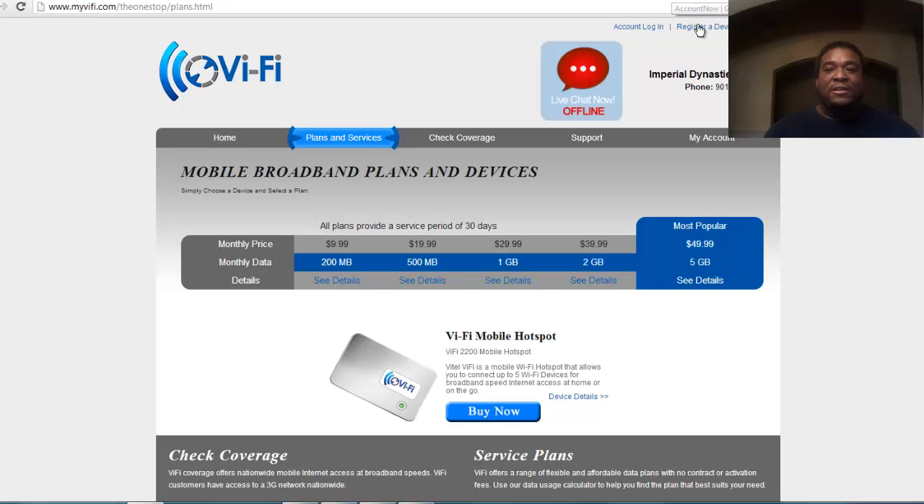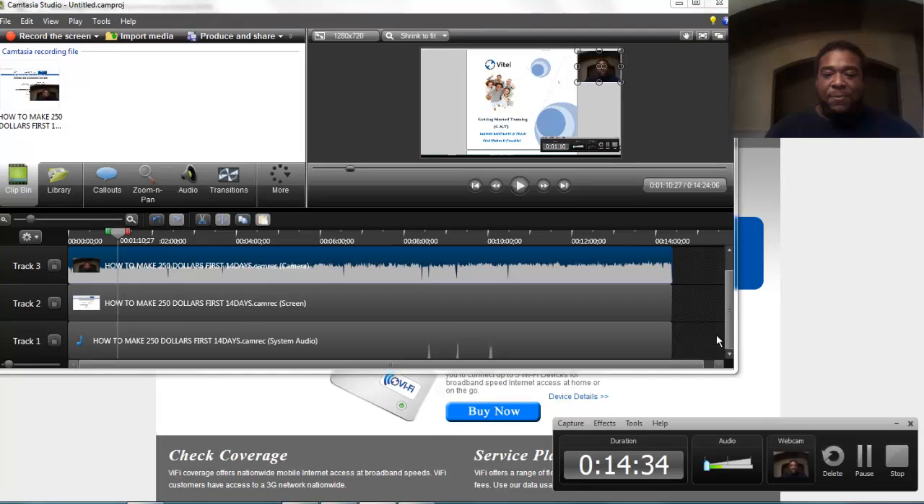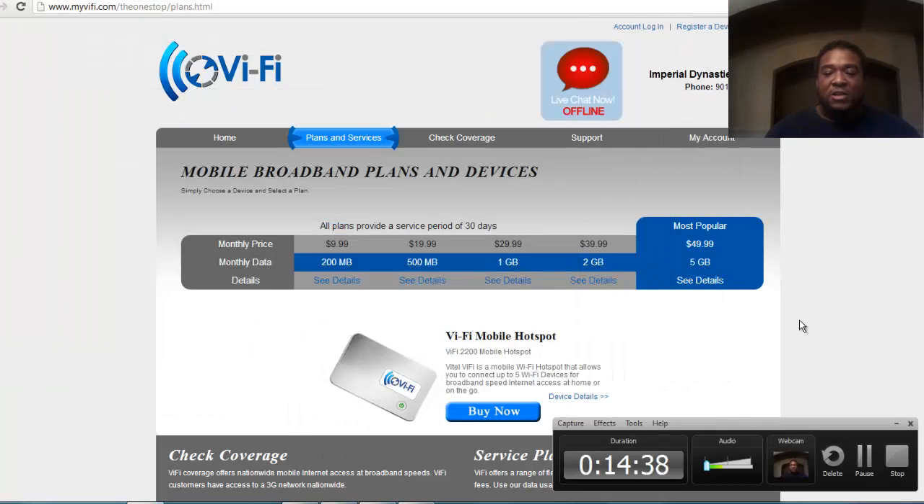You can literally make a fortune with this business — it's just a matter of whether you're willing to tell people about it. Look forward to seeing you at the top, and look forward to talking to you soon. Have a great day. Thank you.